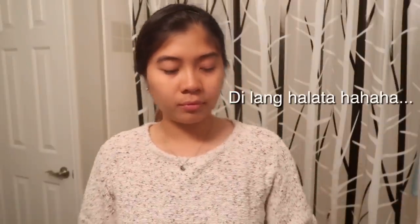Let's first — kasi nag-makeup ako kanina. Yung BB cream. Dito lang. Gentle lang siya.